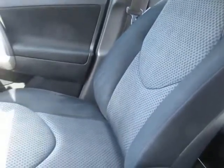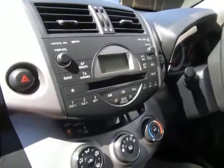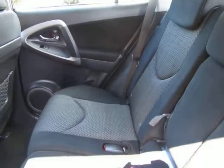Check the upholstery out — very comfortable driving position, nice high up. You can tell it's automatic. Centre armrest. No excessive wear on there. Carpets are tidy. See from the back as well — another centre armrest for comfort in the back.